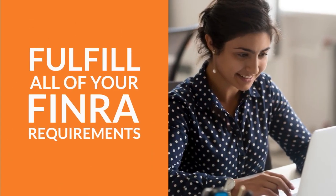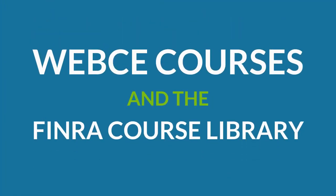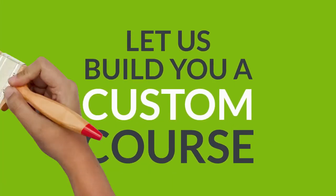Web CE is your one-stop shop for securities and firm element training. We offer all the tools you need to keep your firm compliant, such as an updated course catalog with Web CE-authored courses and the full FINRA course library. If you can't find a course that fits your exact need, let us build you a custom course.